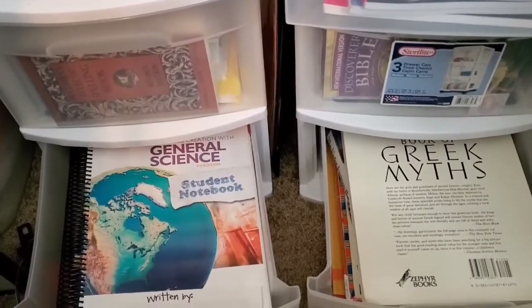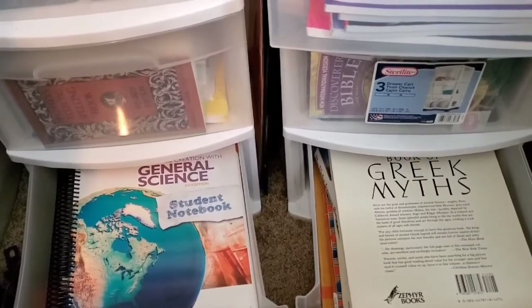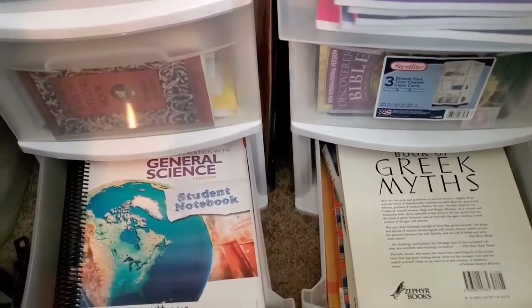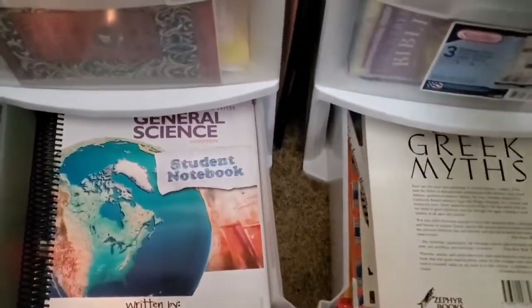We are continuing on with Creation to Greeks. I know you guys get so sick and tired of me taking two years to go through the programs, but what happens is I get so much stuff to review and since My Father's World is a box curriculum that we can pick up and put down, it's so much easier for me to stop using that for a week or two or a month and get into something else.